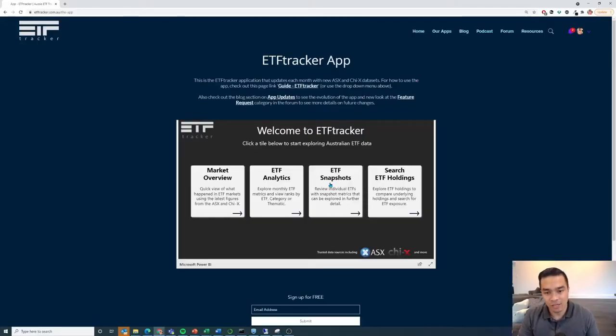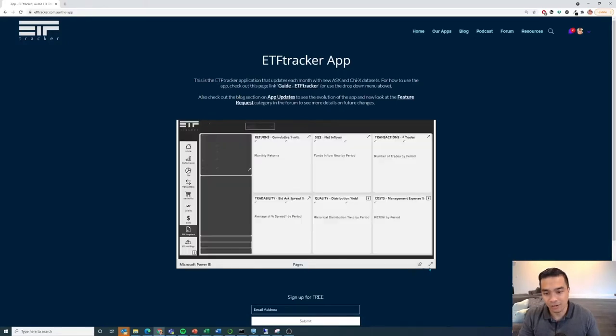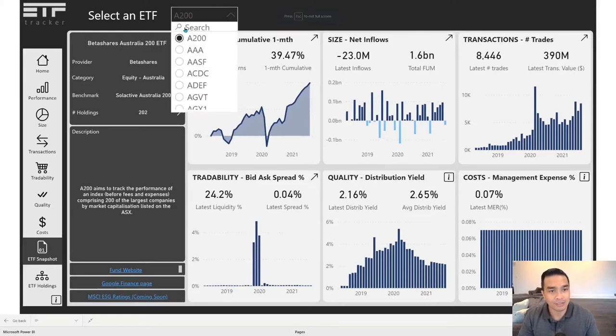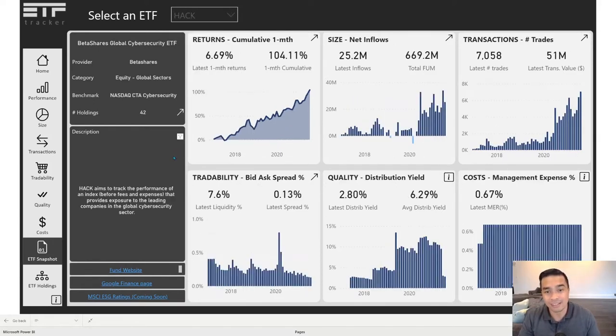We are jumping to the ETF snapshots and going full screen because it makes life easier. We can simply scroll down. There's 200 plus ETFs — 241 in the market currently — and there's even the ones that are delisted. So if it was anywhere over the time of 2017 until now, we will have the data for it because it comes from the exchanges. Here we go.